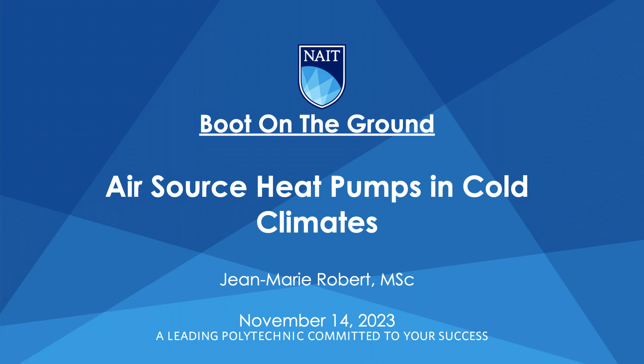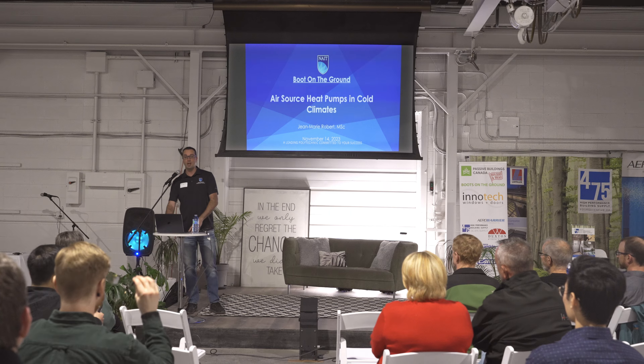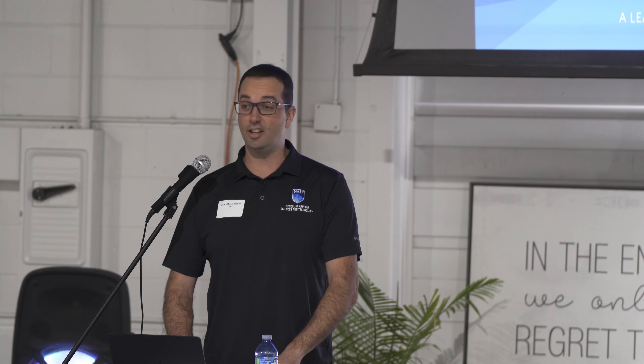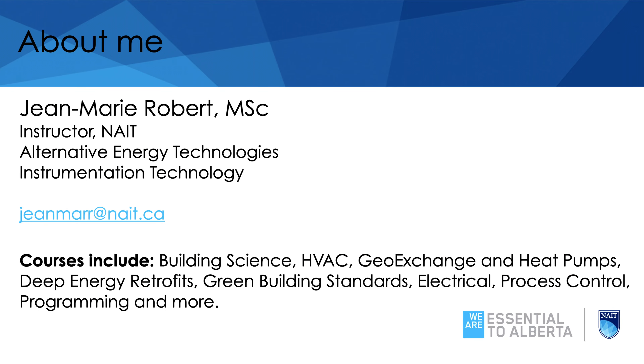Hi everyone, I'm Jean-Marie Robert. I'm an instructor at NAIT, and I was asked pretty last minute to do this talk, so I threw something together. Hopefully we can learn a bit about heat pumps. Heat pumps is a topic that I get asked about all the time, I argue with people over, I get yelled at, and I'm still here. I teach mostly building science and HVAC things for the alternative energy program at NAIT.